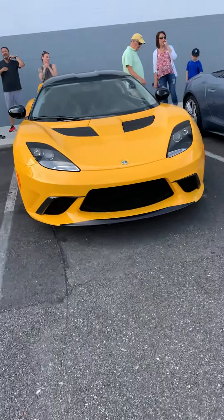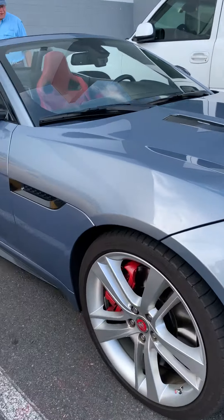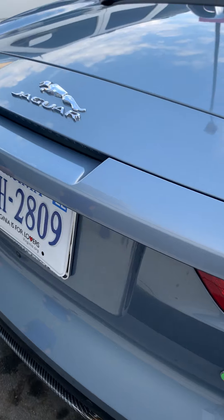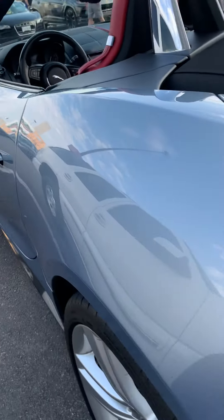There's a Jaguar F-Type here and actually another one down there. We have this yellow McLaren — the same one from last time. This is a Lotus, a British car, right next to the Jaguar F-Type. The Jaguar F-Type is my favorite, very nice looking car. The owner mentioned her husband bought it for her for Christmas.